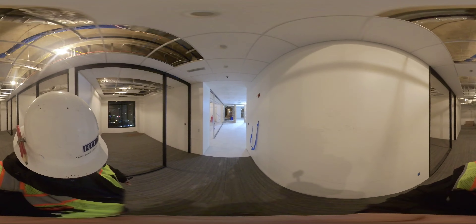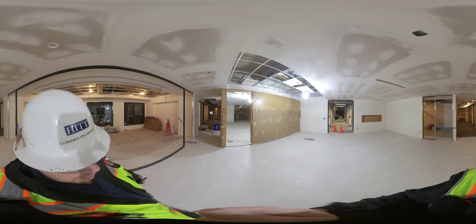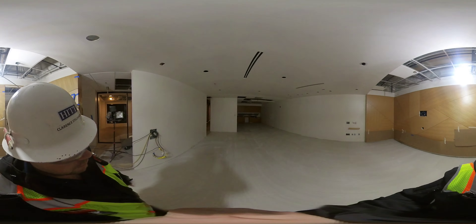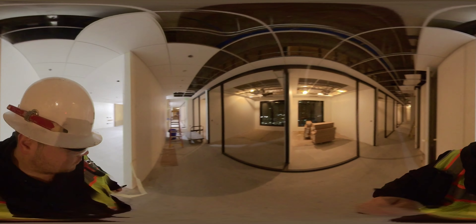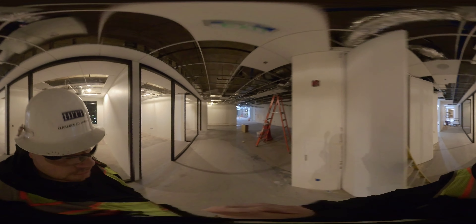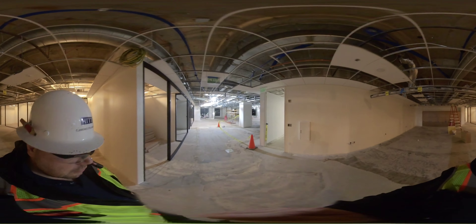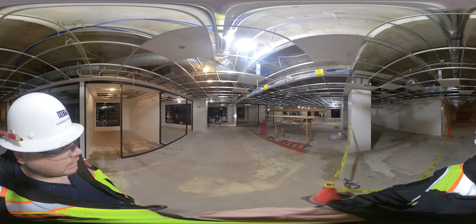Circling back around to the other side of the space, this is where the side light will be. This is where we did our floor prep the other day — they're getting ready to install carpet in here today. You can see all the floor prep on the ground: the light gray self-leveling compound and additives. This is open office area 816 — these are the outlying offices.